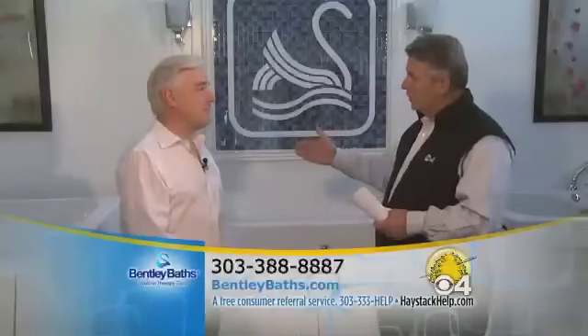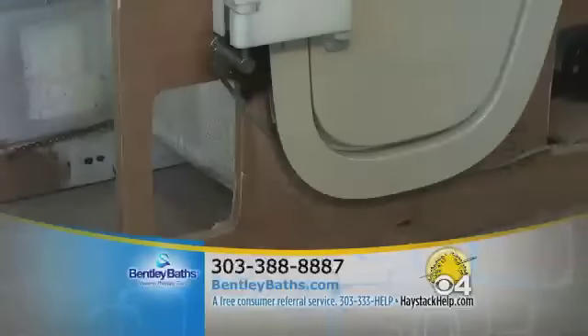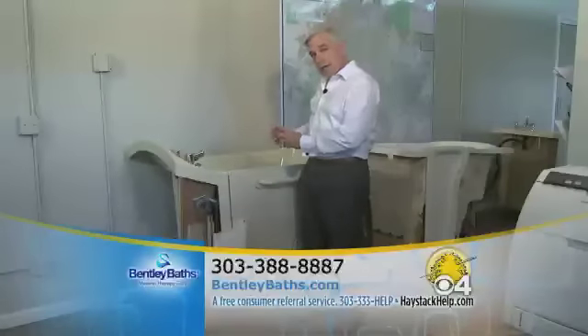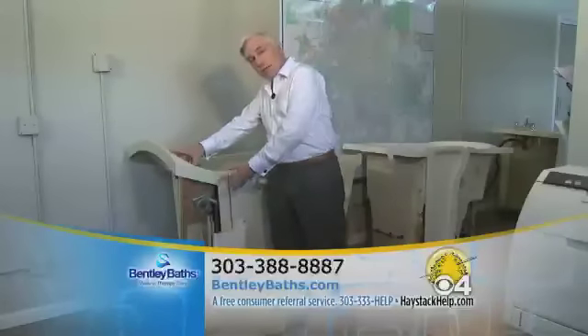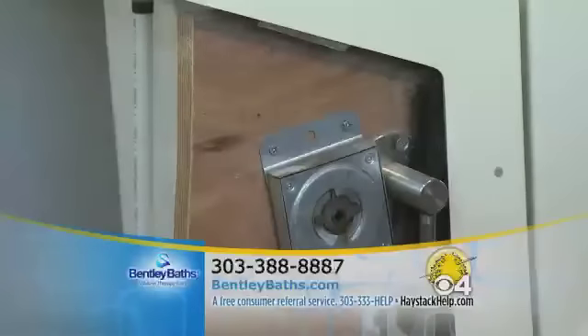Can you show us some examples of products you may have concerns about? Okay. This is an example of a European tub that's actually built around a wood frame. It's strong, it's warm — I like that aspect of it — but this tub has no tile flanges. So when you install it, we're at a high risk of getting moisture damage around the raw wood. No tile flange, raw wood, water — not a good thing.